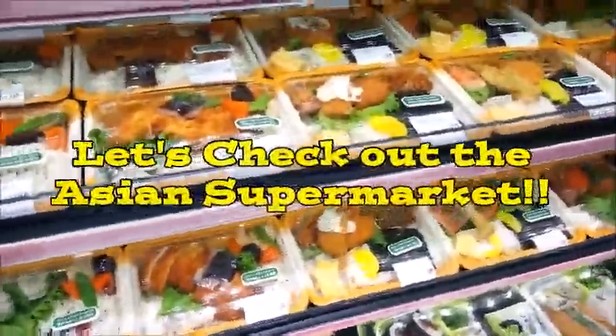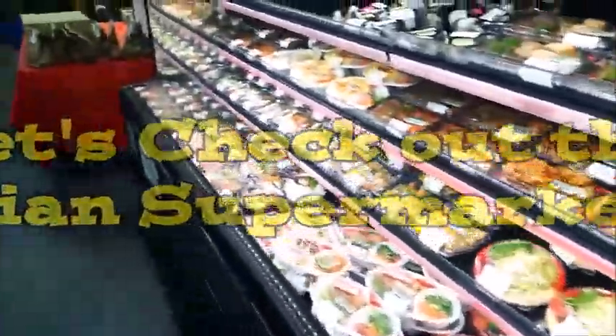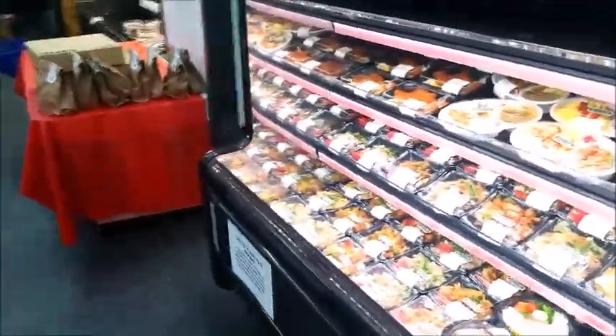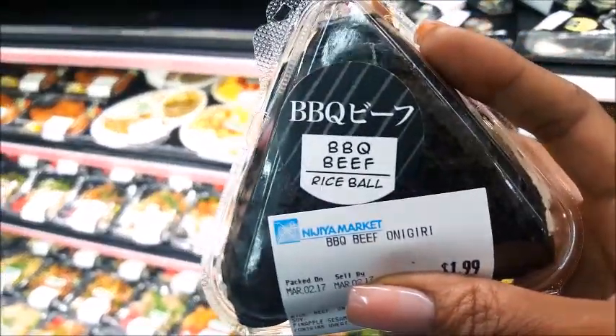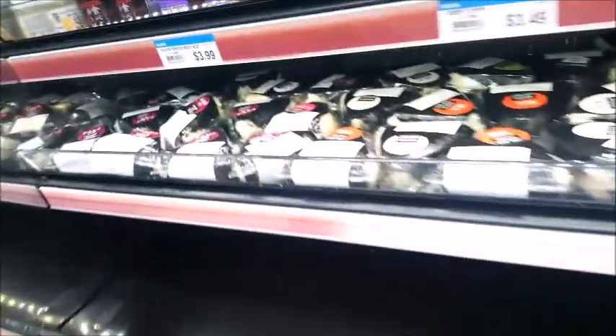I finally made it to Daiso Sawtelle and there's this amazing authentic Japanese grocery store right next door. They have everything you can imagine — look at the goodies! It's barbecue beef, and there are so many of them. You can have beef teriyaki...